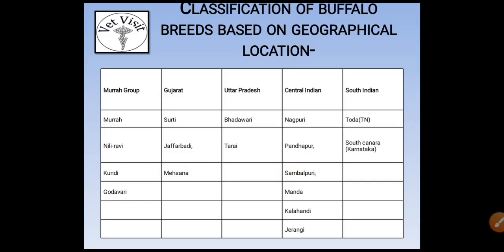Buffalo breeds are classified on the basis of geographical locations. In the first group, the Murrah group, they include Murrah, Nili-Ravi, Kundi, and Godavari. In the Gujarat group they include Surti, Zafrabadi, and Mahsana. In Uttar Pradesh they include Bhadavari and Tarai. In central India it includes Nagpuri, Pandharpur, Sambalpur, Manda, Kalahandi, and Jairangi.